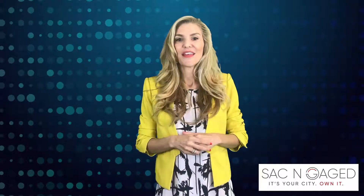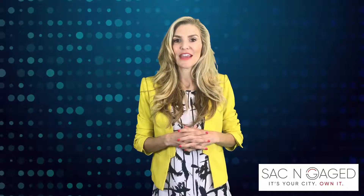I hope you will implement some of these low-budget tips and tricks to revitalize and refresh your curb appeal. Thanks for watching another episode of SAC Engaged. This is Jacqueline Gage with Keller Williams. See you next time.